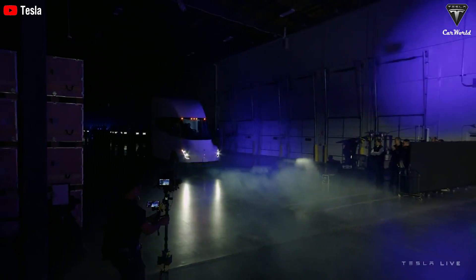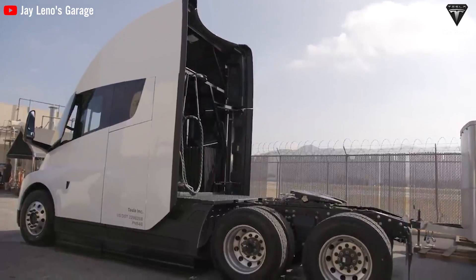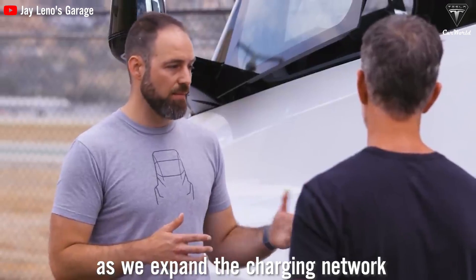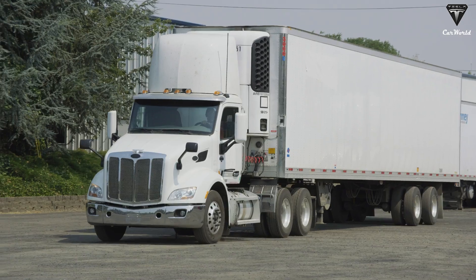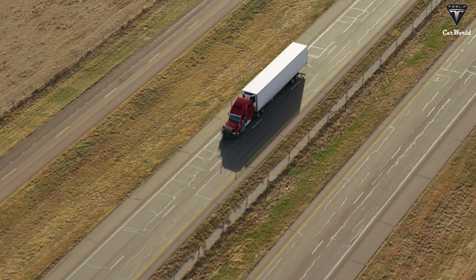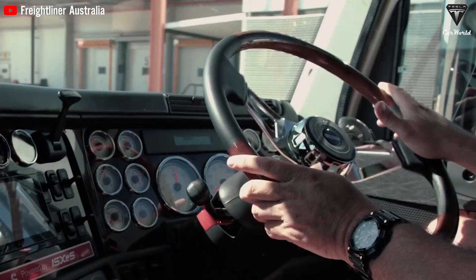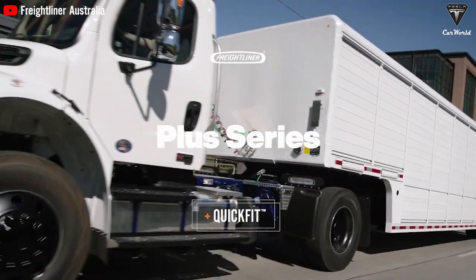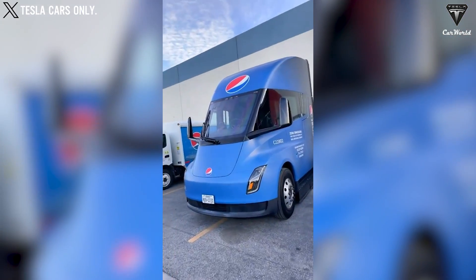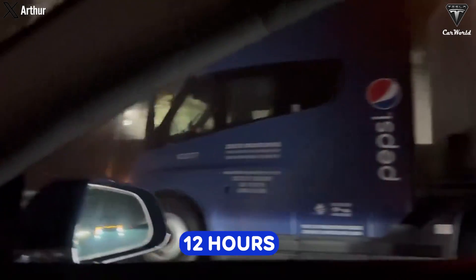Let's talk about the design first. The Semi Gen 2 may feature a completely new cabin with the addition of a sleeper, as Dan Priestley once revealed: 'We will do a sleeper cab where we can send drivers out for multiple days at a time as we expand the charging network.' When drivers transport goods across countries, regions, or on long-haul trips, the truck cabin must serve as the driver's tiny house. PepsiCo has admitted to using the Tesla Semi for 12 hours of deliveries each day on short regional routes.